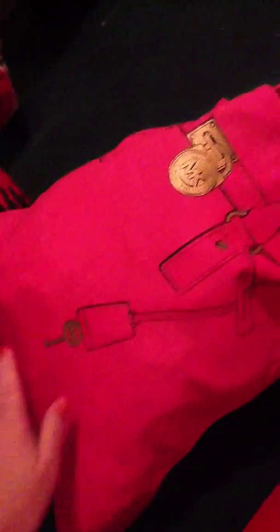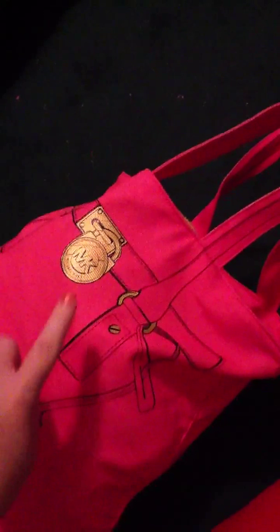So this is the bag. It's this Michael Kors bag which is just a canvassy material and it has this cute Michael Kors symbol right here. And then on the back it's printed to look like a tote bag.